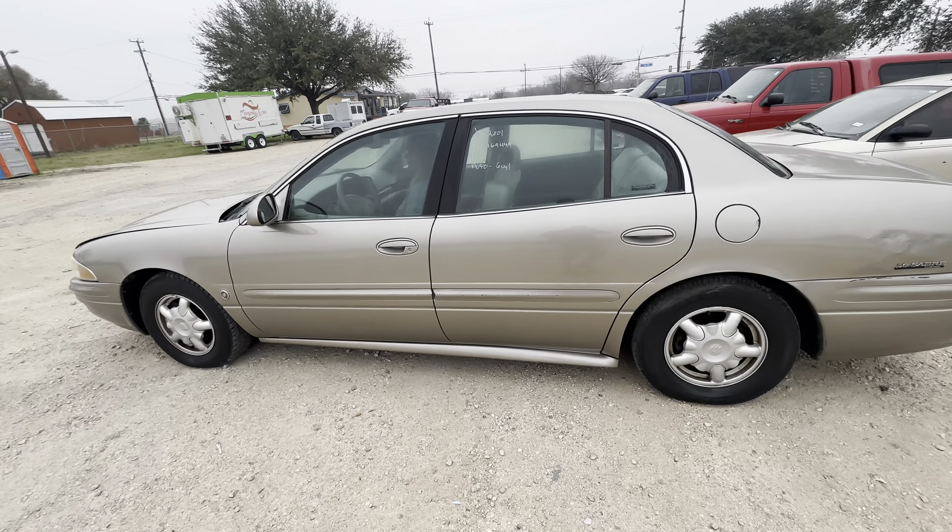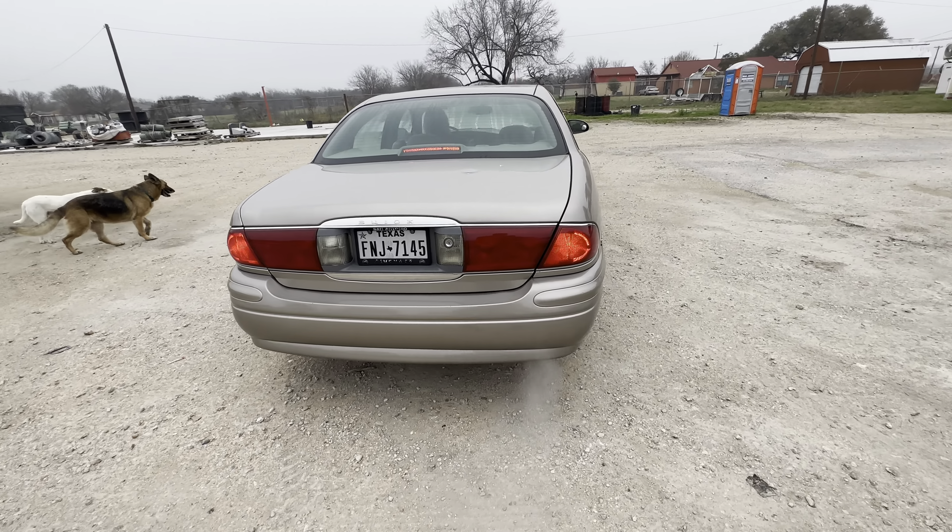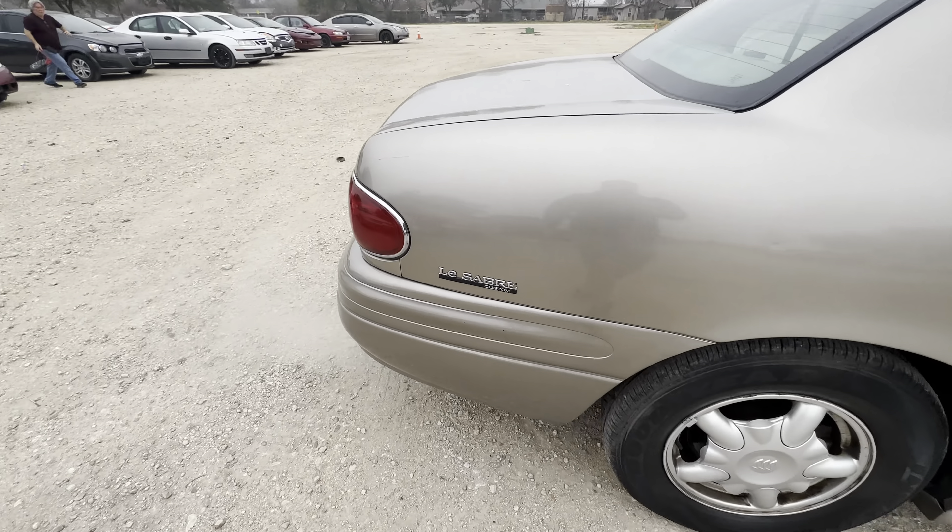Hey everybody, Tay-Roy here, Alamo Actioneros. We have a 2001 Buick LeSabre. It's an automatic six cylinder — a LeSabre Custom.